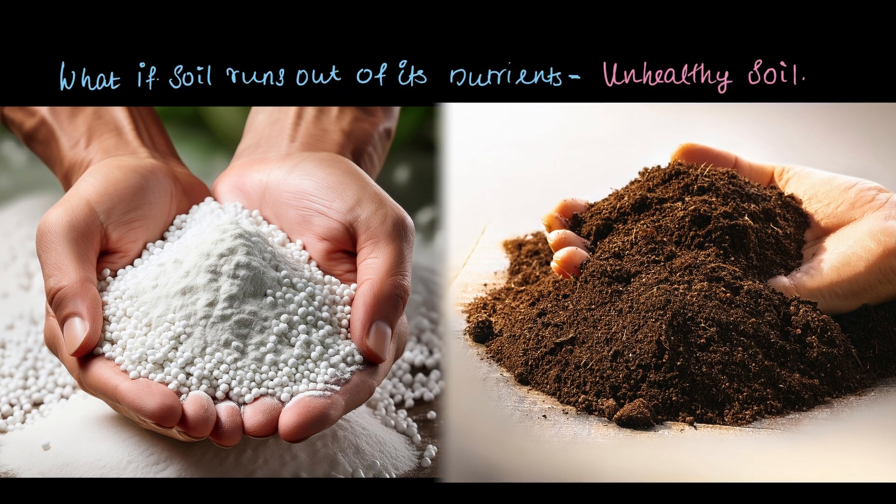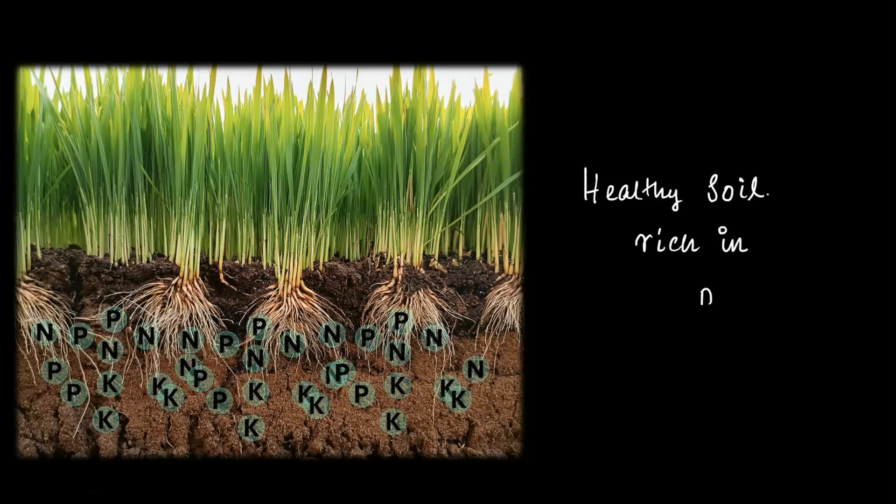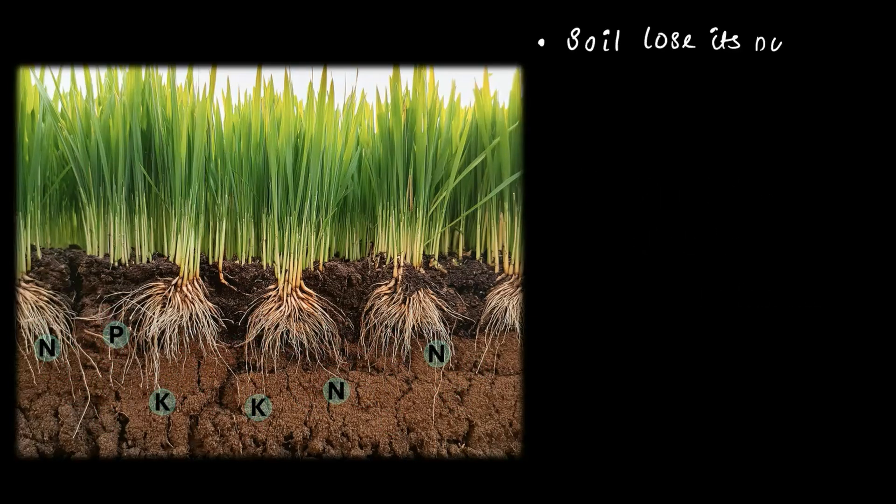Let's take a closer look at how fertilizers and manure help plants thrive. Healthy soil is like a well-stocked kitchen — it's rich in nutrients and vitamins. But if we keep growing plants on the same land over and over again, the soil starts to lose its nutrients. It's like emptying the kitchen without restocking it.